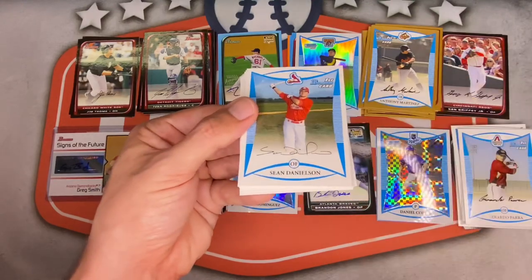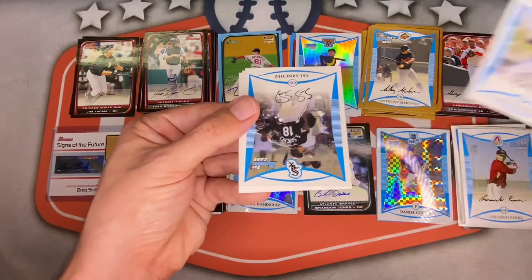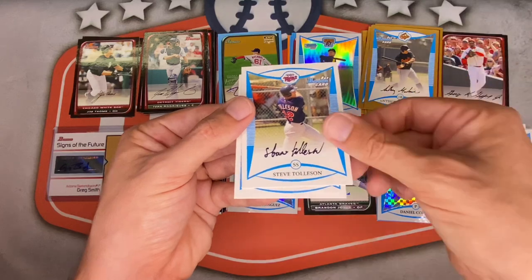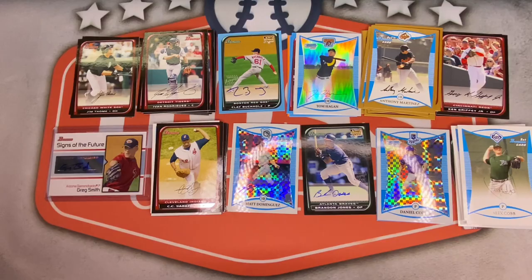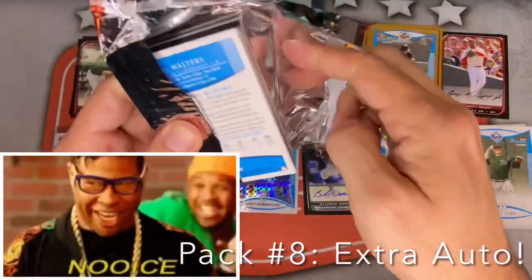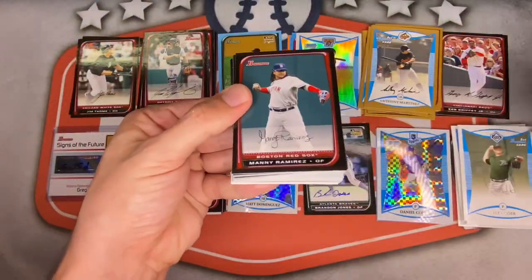Chris Johnson, Sean Danielson, Anuri Rodriguez, Ken Holmberg for the Brew Crew. Sal Sanchez, Eli Tinter, Steve Tolleson, and Alex Cobb first Bowman for the Rays. Next pack — I can see the bottom of the box, getting down there.